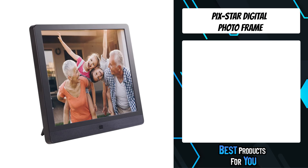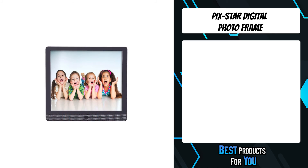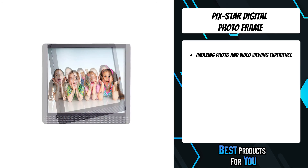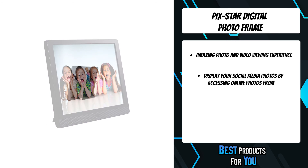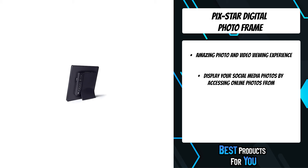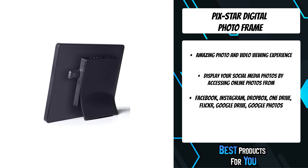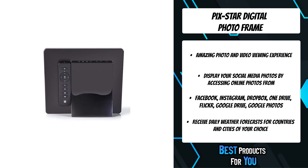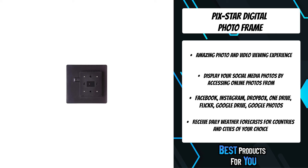The first product on the list is the Pixstar Digital Photo Frame. Digital photo frames are the perfect gift idea for parents and grandparents because they make it easier to enjoy their children's, grandchildren's, and other family pictures. However, updating pictures to the frame is usually not convenient. Most of the time, the only way to do this is to use a USB or SD card, or to connect the frame directly to a computer. Grandparents and technologically challenged relatives struggle with this, and it cannot be done remotely.